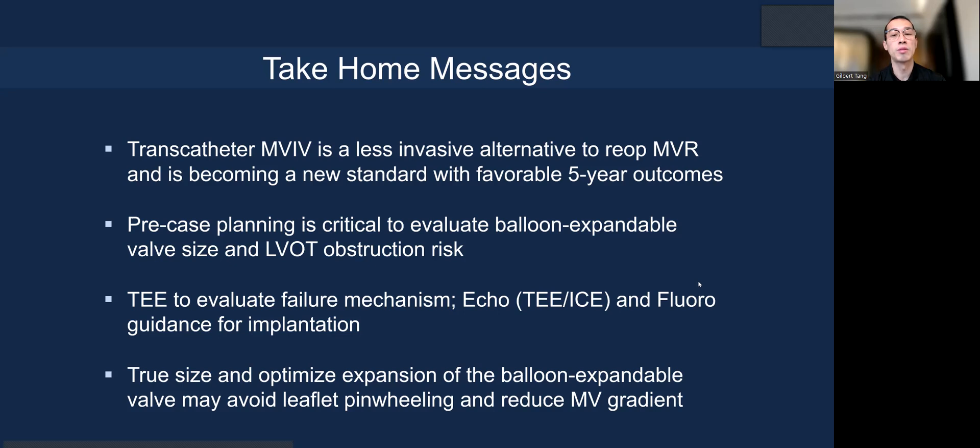In summary, transcatheter mitral valve replacement is a less invasive alternative to redo MVR, becoming the new standard with favorable five-year outcomes. Pre-case planning is critical to evaluate balloon-expandable valve sizing and LVOT obstruction risk. TEE can evaluate the failure mechanism, but the procedure can also be performed with TEE or ICE and fluoroscopic guidance. True sizing and optimizing expansion of the balloon-expandable valve may reduce pinwheeling, lower the mean gradient, and promote long-term durability. Thank you very much for your attention.